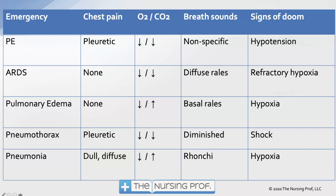ARDS is the second emergency. Chest pain — in many cases there may be none. We see a drop in O2, but in ARDS we may still be able to perfuse CO2. Remember that CO2 diffuses across the alveolar-capillary membrane about 20 times better than oxygen does. So in the initial stages of ARDS, we're going to see a drop in CO2. CO2 will start to build up later in ARDS as respiratory function continues to decline. Breath sounds include diffuse rales or crackles. Refractory hypoxemia is our sign of doom.